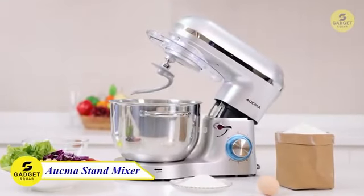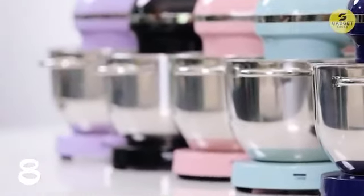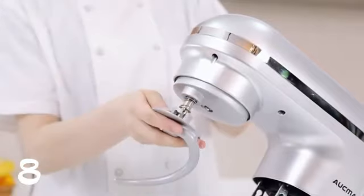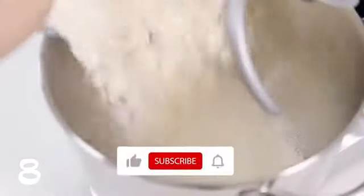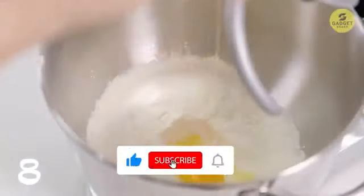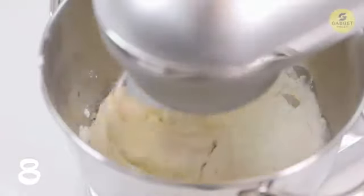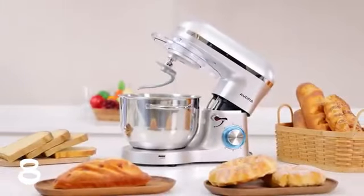Meet the Akma Stand Mixer, a powerhouse in the kitchen. With a 660W high-performance pure copper motor and a sturdy ABS housing, this mixer is ready to tackle any culinary challenge. The six optimized speeds, including a pulse function, provide access to a multitude of recipes — from cakes and bread to cookies and waffles. The 6.5QT stainless steel bowl meets all your kitchen needs, and the tilt-head design allows easy installation of the bowl and accessories. A stainless steel decoration belt and blue LED light add elegance to your kitchen. It comes with three mixing accessories: whisk, dough hook, and mixing beater, plus a splash guard with access hatch.